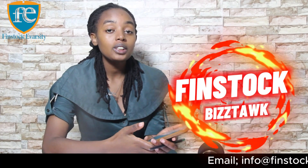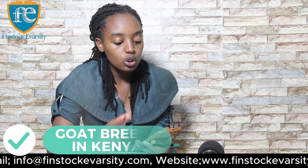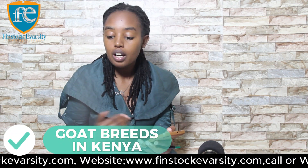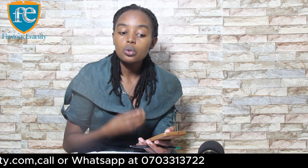Hello guys, welcome. This is yet another video and today we are going to be talking about the popular goat breeds in Kenya. We have been talking about how to develop, why you should do good farming in Kenya and how to start up that business. So today we are going to be looking at the popular goat breeds in Kenya. I hope you learn a thing or two.